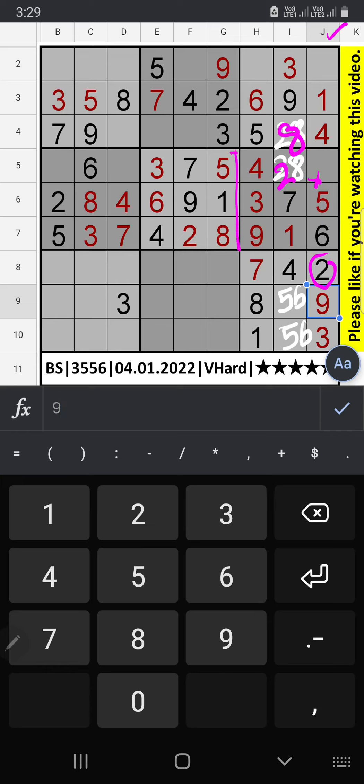Then in this cell only 1 number is remaining: 8. 8 is confirmed here. Column J, only 1 number is remaining: number 7. Number 7 is confirmed here.